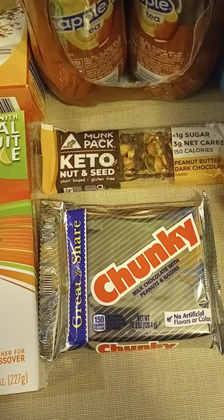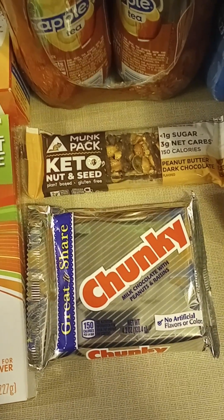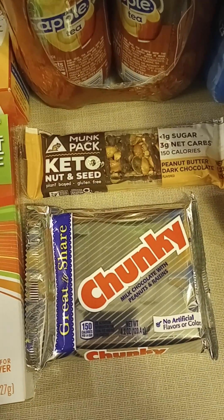The Chunky Bar — this was one of my favorites as a kid growing up, so I just wanted to have one of those again, because it's been probably a couple of decades since I've had one.